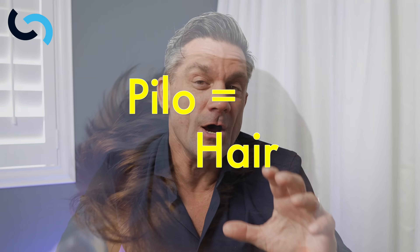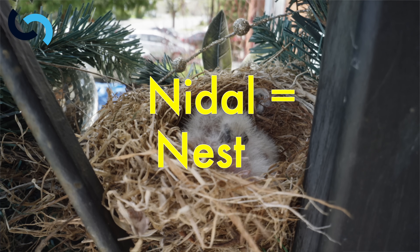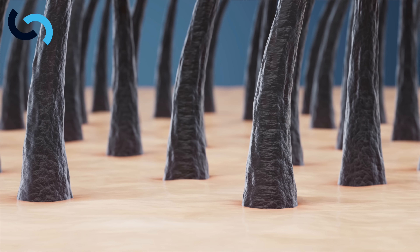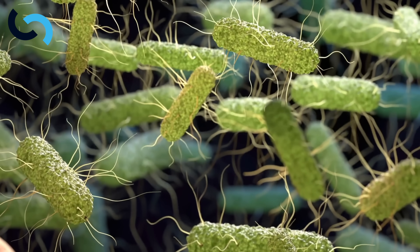Pilonidal disease — we can break it down by saying pilo means hair and nidal means nest. So, it's a nest of hair, and this frequently causes infection. Hair acts as a foreign body. Once it gets under the skin, your body mounts an immune response to try to get rid of it. Hair is not sterile — it has bacteria on it. So when we get a foreign body with bacteria under the skin, we're going to have a high risk of infection.